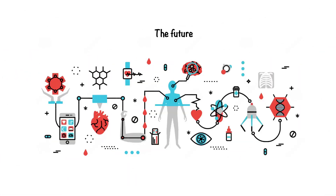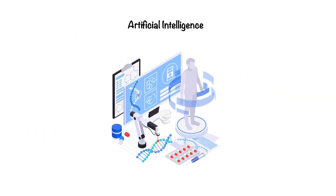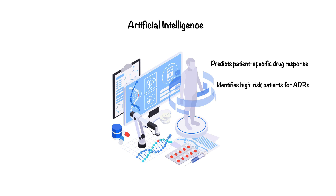As pharmacogenomics continues to evolve, emerging technologies are paving the way for a more precise approach to medicine. One of the most transformative of these technologies is artificial intelligence, or AI. AI is enabling the analysis of vast and complex genetic data sets, something traditional methods simply can't achieve at the same scale or speed. AI is being used in several key areas of pharmacogenomics. For instance, machine learning models can predict how a patient will respond to a specific medication based on their genetic profile, enabling more accurate and personalized treatments. It also plays a critical role in identifying patients at risk of adverse drug reactions, potentially saving lives and reducing healthcare costs.